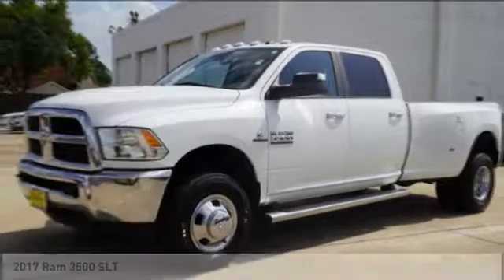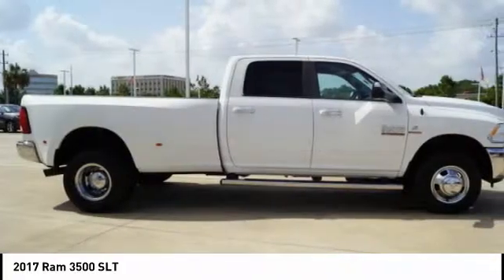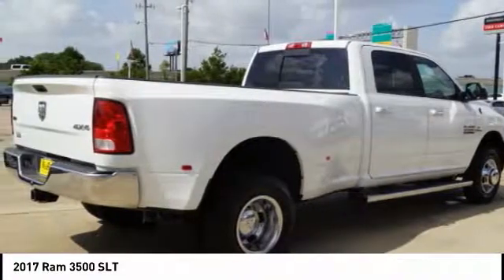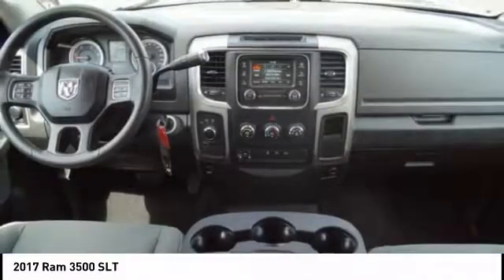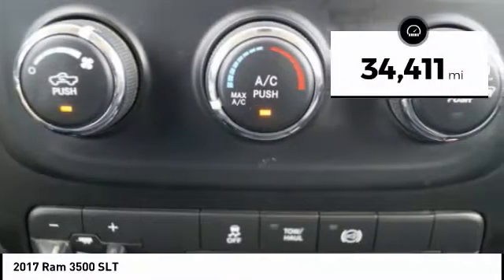We are pleased to show you the 2017 3500. Ram 3500 is a solid option for truck buyers in need of hauling capacity and serious towing. With names like Hemi and Cummins under the hood, there is plenty of muscle to back it up. This vehicle has less than 35,000 miles.